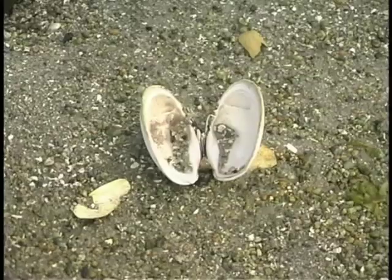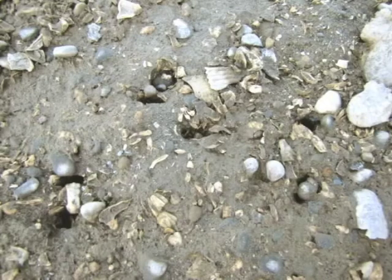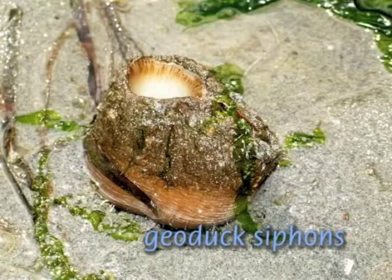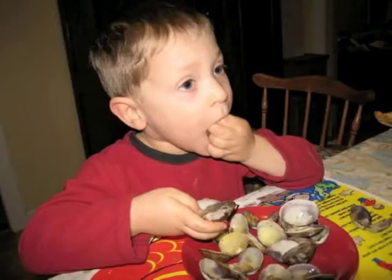Though buried, clams give ample evidence of their existence, including shell remains, holes in the sand, siphons above the sand, and small fountains as they contract their neck and squirt the water out. Little neck clams are the steamer clams served in seafood restaurants. You are probably dining on accidentally introduced but now economically important manila clams.